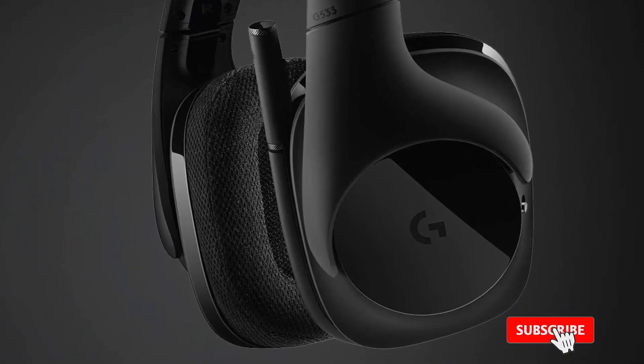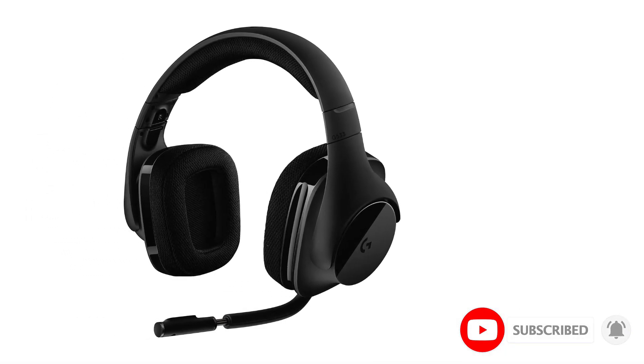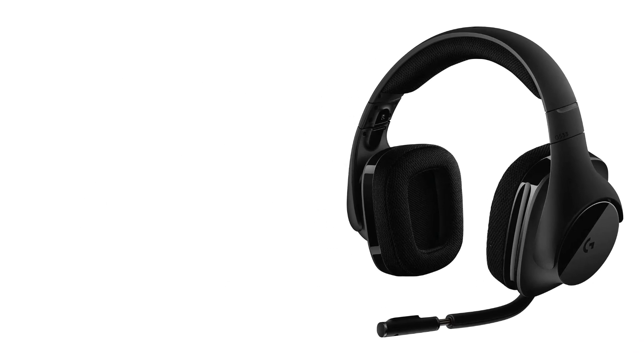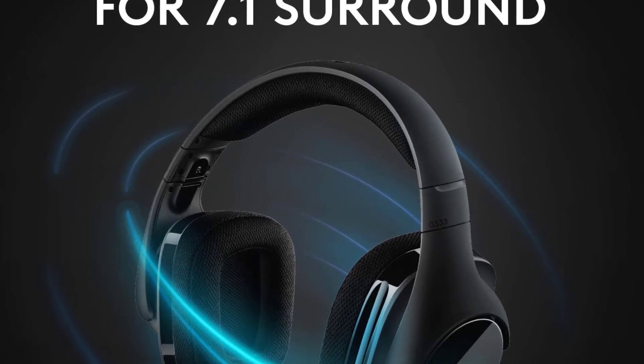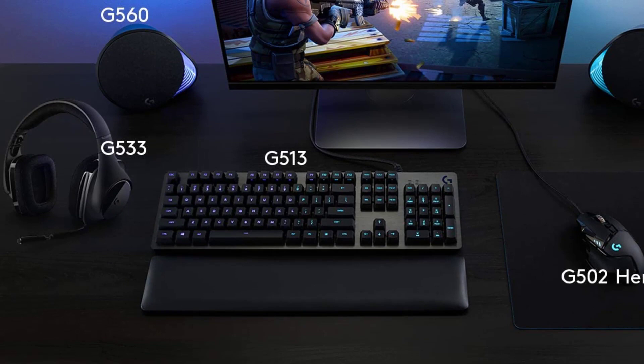The G533 is lightweight compared to many gaming headsets. The earpads are padded with Logitech's hybrid mesh fabric — comfy and doesn't heat up as quickly as the vinyl found on most headsets. The earpads are also machine washable, because if there is one thing that really rallies us up, it's a dirty headset.